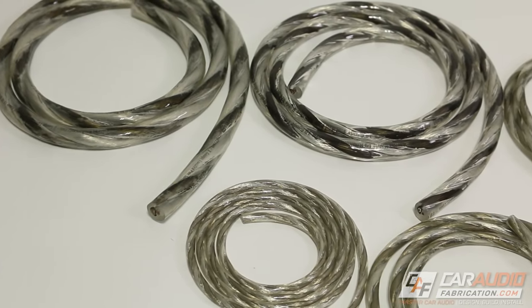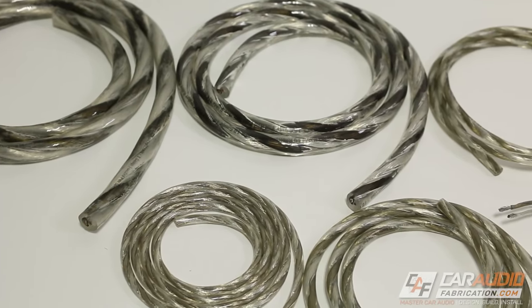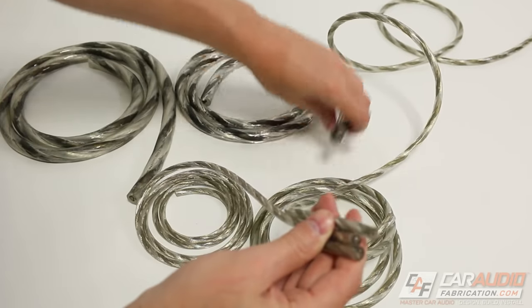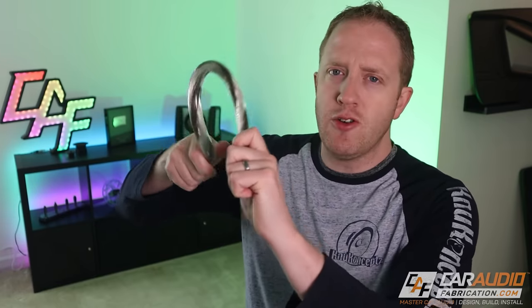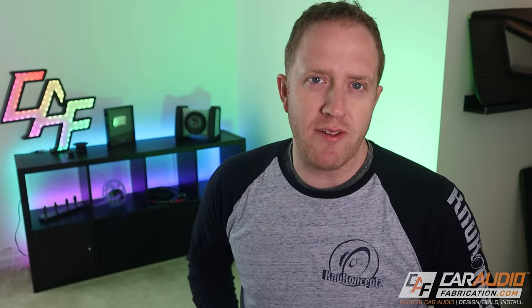This wire is oxygen-free copper and of a twisted pair design. You can get this in the usual sizes of 16 gauge, 14 gauge, 12 gauge, and 10 gauge, but you can even get it in this absolutely monstrous 8 gauge, which is super nice — it's flexible and perfect for those high power applications.